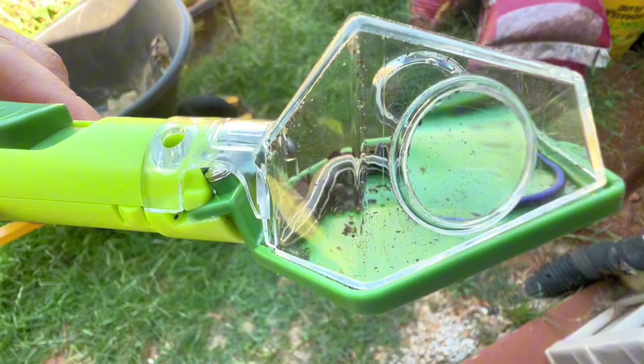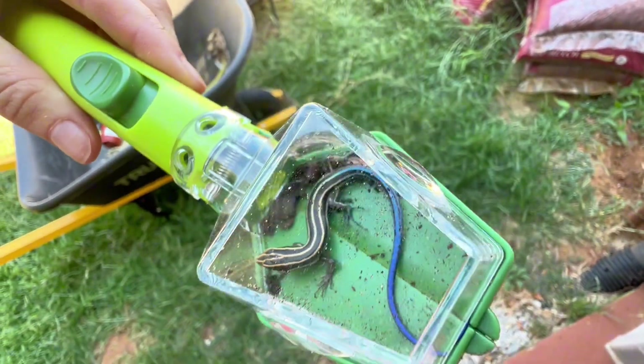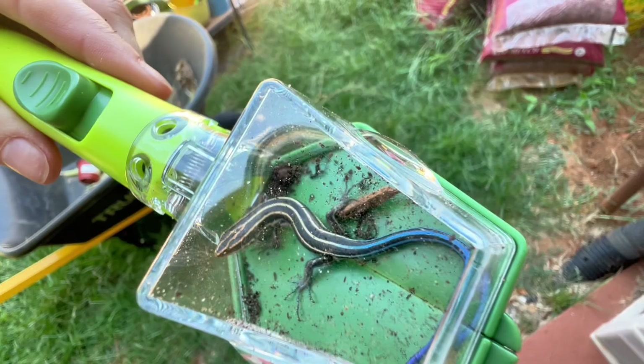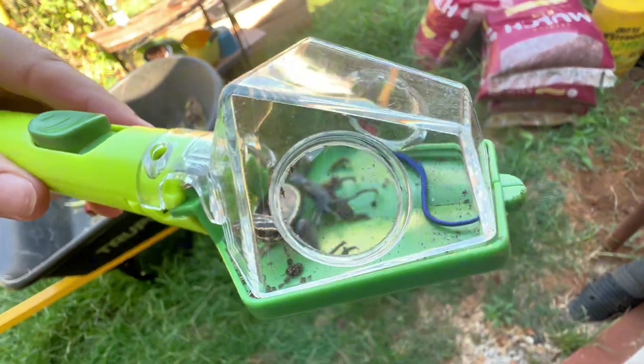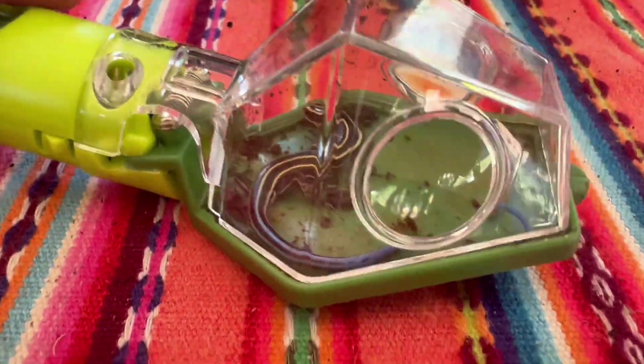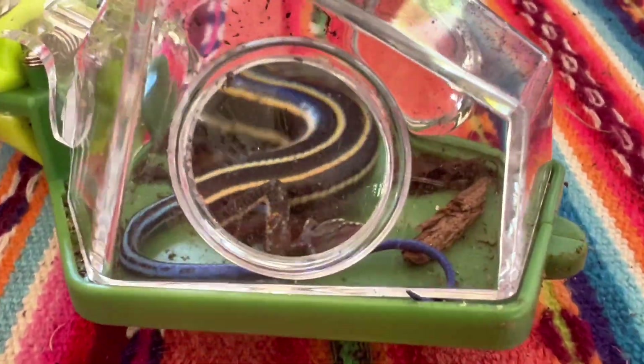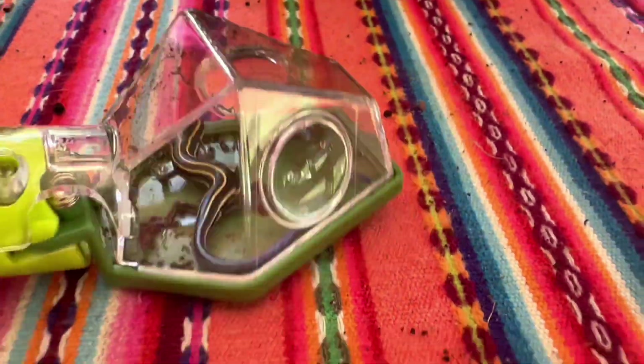Alright, well against all odds I actually wound up catching that lizard, so let's take a look at him. This is a five-line skink and it has a blue tail. This is a really small one, that's why he was able to fit in there, so let's go look in some better light and get a look at him real quick before we put him back. Now he is probably extremely confused about what is going on, but you can kind of see here the close-up of his tail pattern.